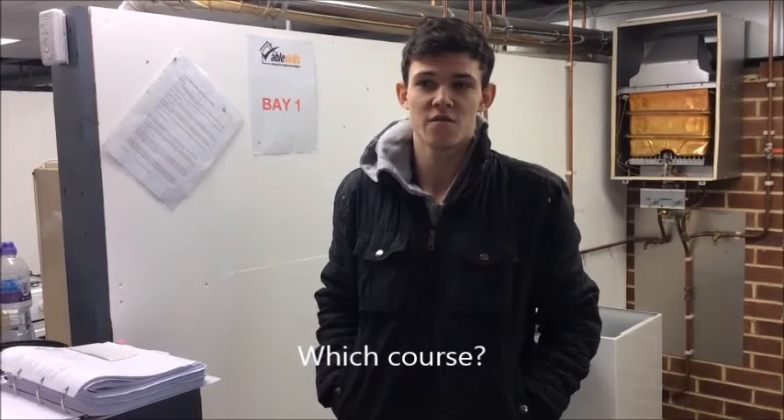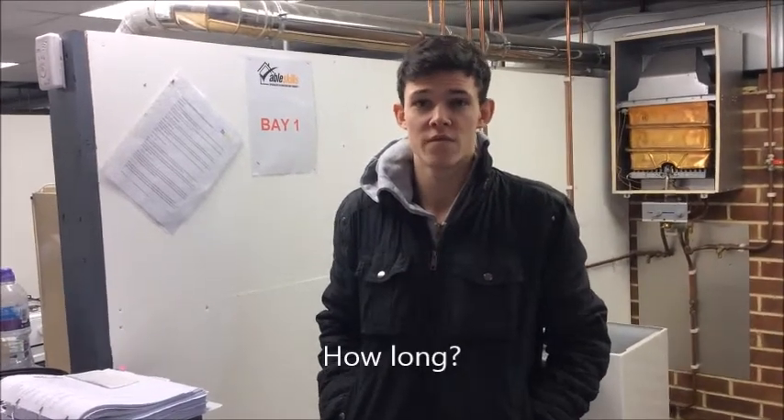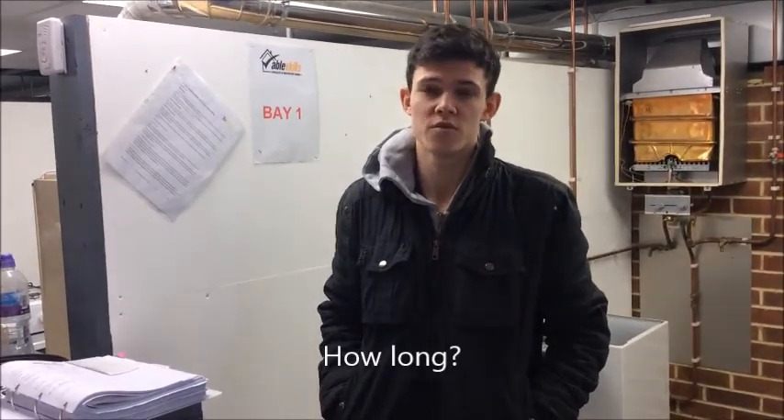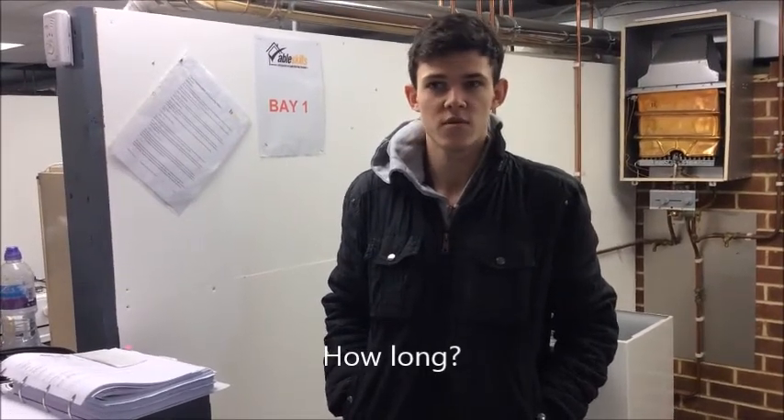I'm studying a gas course, Level 3, so the highest course that AbleSkills offers. At the moment it's 5 weeks, but with Package 3 you can also get the option of doing the boiler fault finding as well.